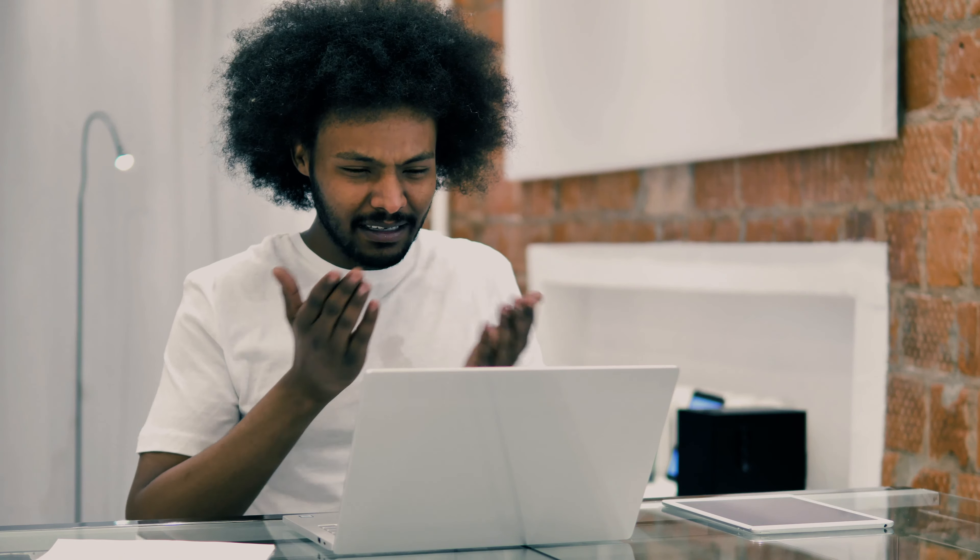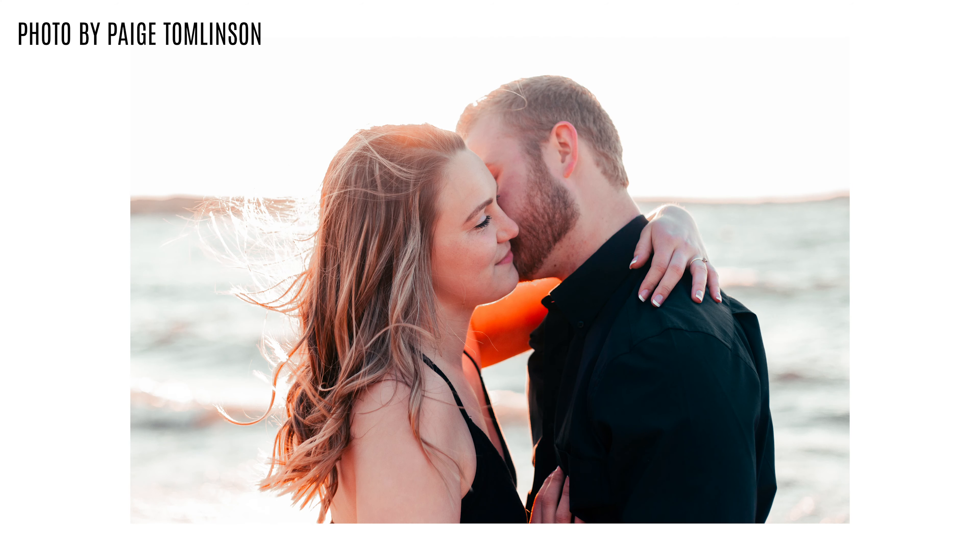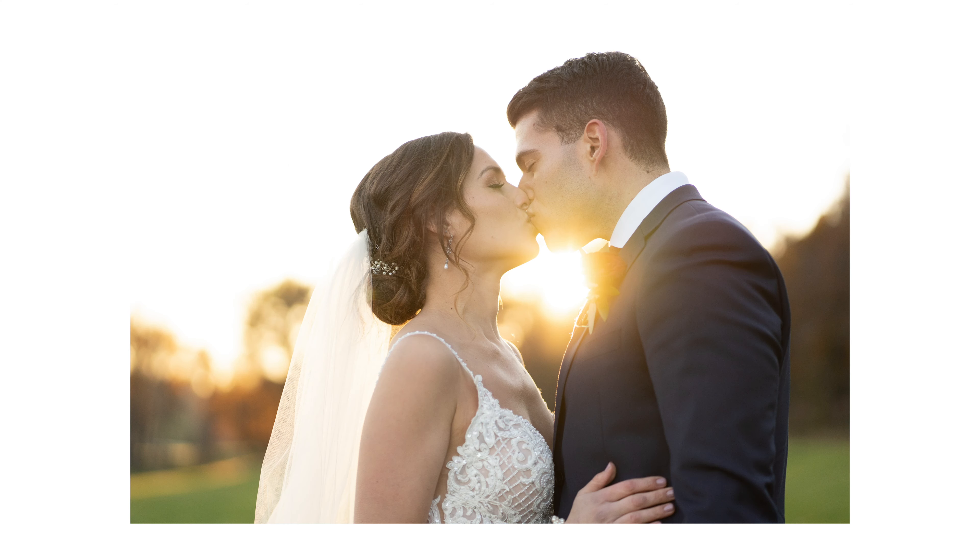Have you ever purchased or downloaded presets and they just don't work? I've been there, and that's why I wanted to create a preset pack that honestly just works, every time.